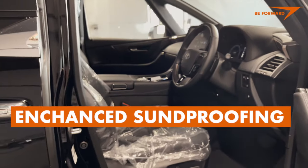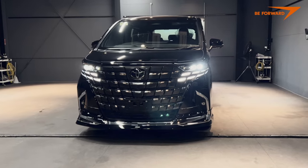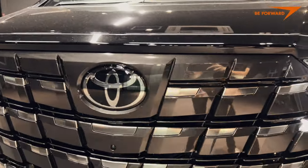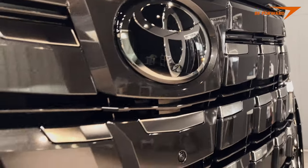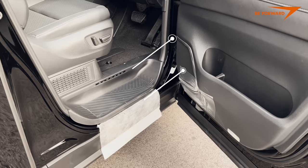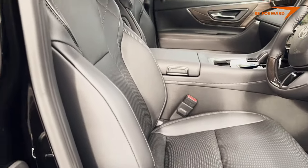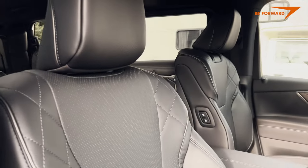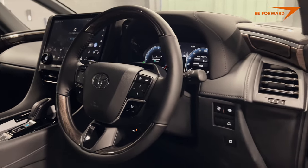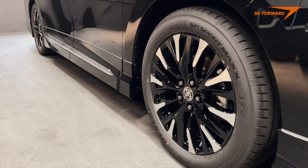Other changes to the chassis and body include much more effective soundproofing. There are only two trim levels to choose from; the one shown here is the highest. The top trim level features extra soundproofed glass plus a class-leading active noise control system. In terms of safety, Toyota Safety Sense has been expanded to include proactive driving assist. The 4th generation Alphard now also provides pre-deceleration when approaching a signalized intersection in accordance with the driver's turn signal activation, alongside continuous lane keep assist.